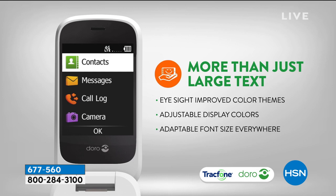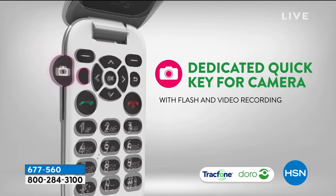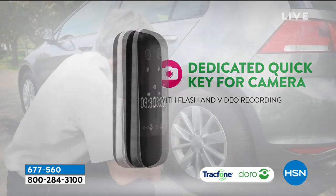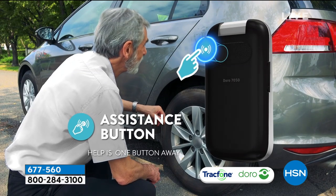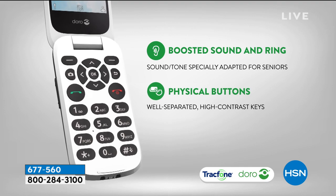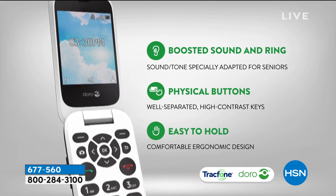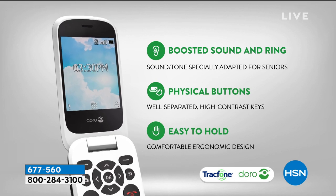Look at this — you can see it because you can make that text super big. You can still take your pictures, you can still video if you want to. You have a very special assistance button — I think that's such a smart idea. You can also boost your sound and boost that ringtone as well.